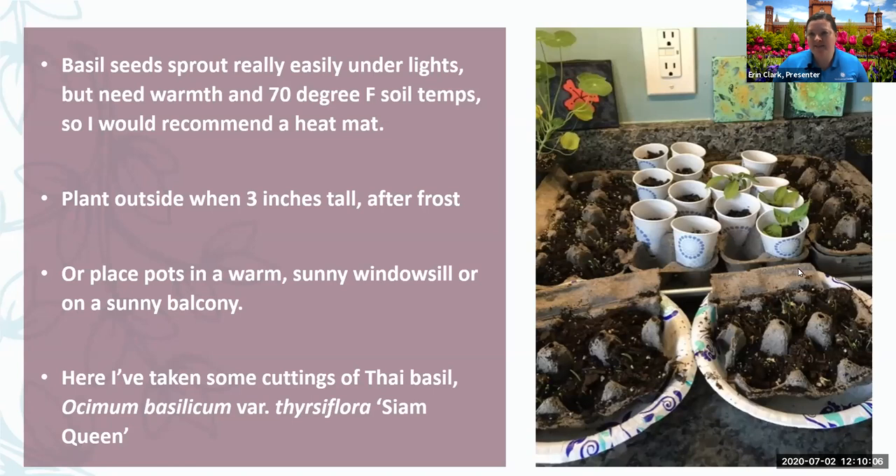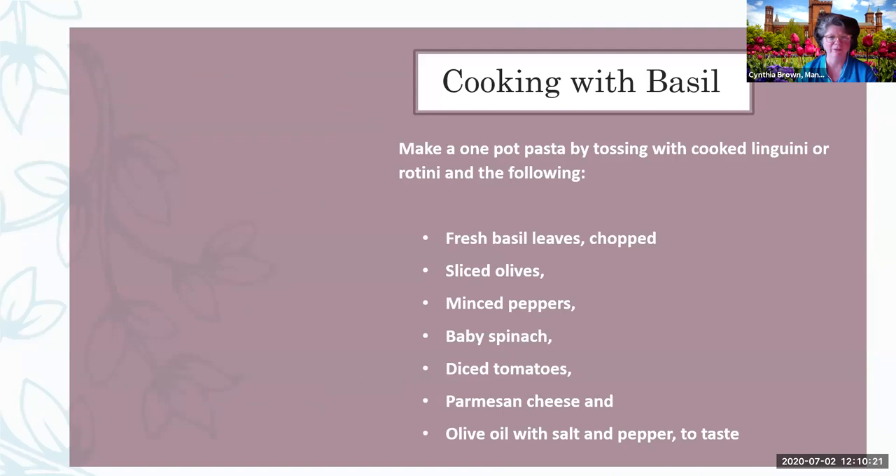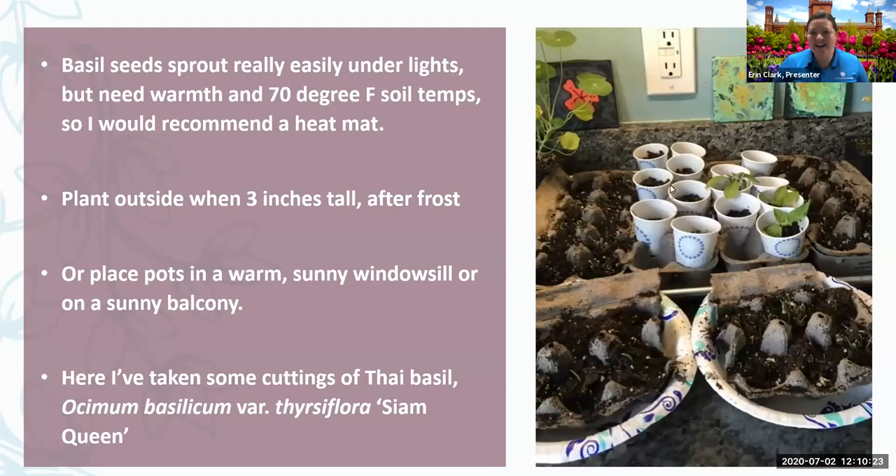Here are some cuttings I've taken. I got a farmer's market Thai basil plant, and those three little green guys in the Dixie cups are cuttings from that. I like the use of egg cartons — all this stuff can be done at home, and it's compostable.